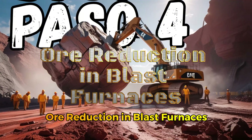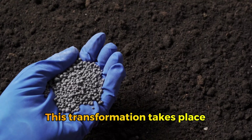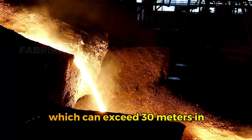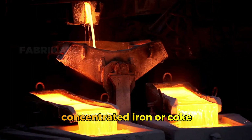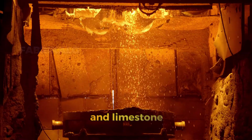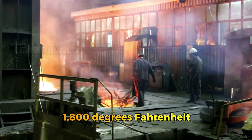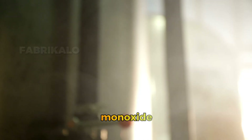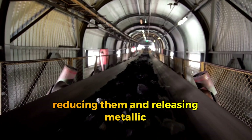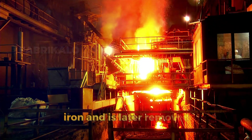Step 4: Ore reduction in blast furnaces — producing pig iron. The concentrated ore is transformed into pig iron, a liquid form of iron with a high carbon content, inside massive blast furnaces that can exceed 30 meters in height and operate continuously for years. The furnace is charged in layers with three main materials: concentrated iron ore, coke — which acts as both fuel and reducing agent — and limestone, which helps remove impurities. As hot air reaching temperatures of over 1,000 degrees Celsius is blown in from the base, the coke burns and produces carbon monoxide, which reacts with the iron oxides, reducing them and releasing metallic iron. The molten limestone combines with impurities to form slag, which floats on top of the liquid iron and is later removed.